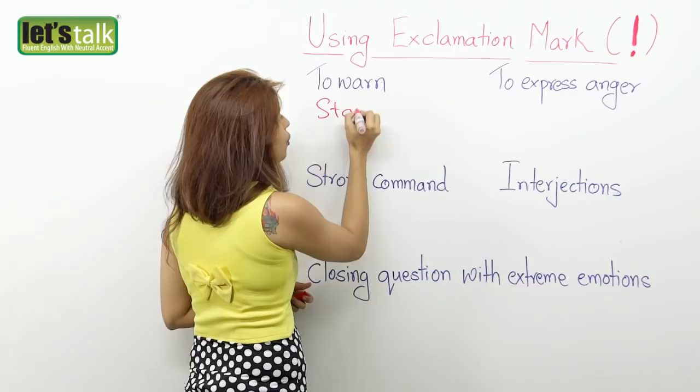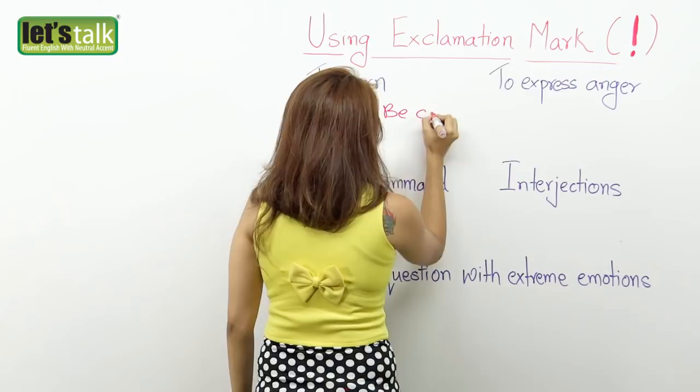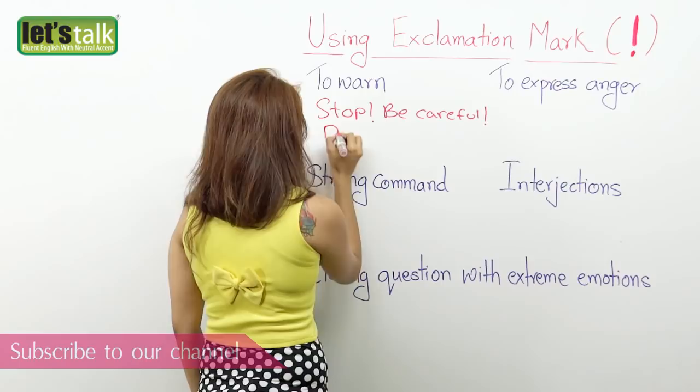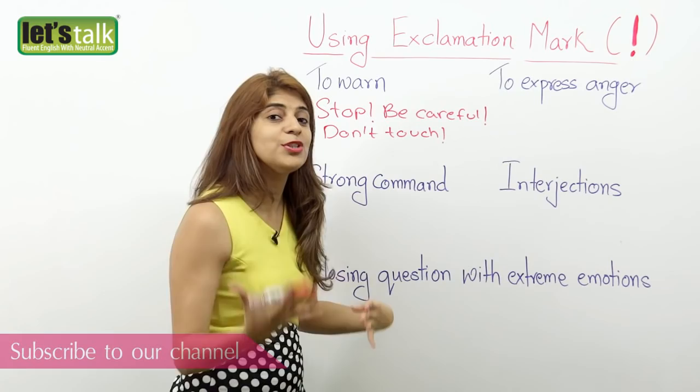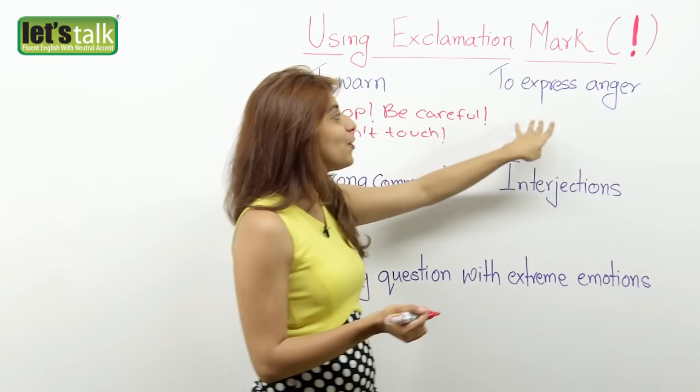For example, 'Stop!' — you are warning someone, so you use an exclamation mark. Or another example: 'Be careful!' Again you are trying to warn someone. Or another one: 'Don't touch, it's hot!' You are warning someone, so you place the exclamation mark at the end of the sentence or phrase.